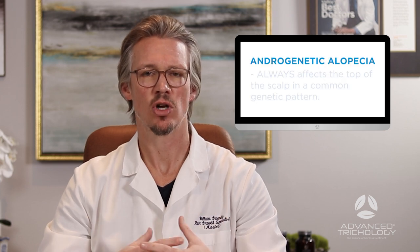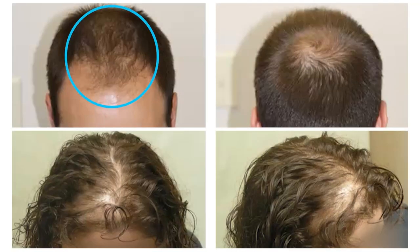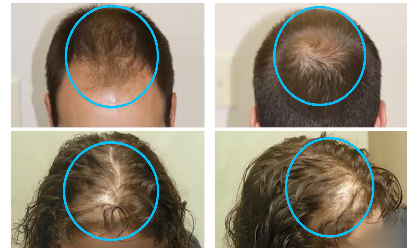If you're dealing with androgenetic alopecia, there are a couple of things that stand out about this type of hair loss that will allow you to identify it. One: androgenetic alopecia only occurs on the top of the scalp. So if you're looking in the mirror and you've got uniform hair loss throughout your entire head, it's not androgenetic alopecia. If you have more hair loss on the top than on the sides, it probably is related to DHT.